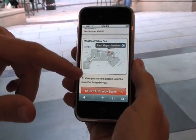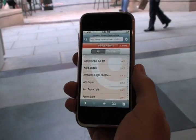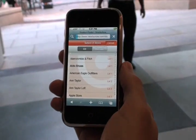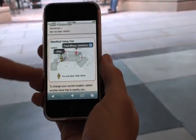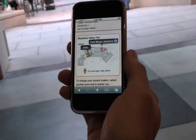On the map you can select a nearby store from where you are right now and get directions. We're by Aldo Shoes, so let's try that. When I look on the map, I'm next to Aldo Shoes and that's where Fred Meyer is. That gives you an idea of how the application works.